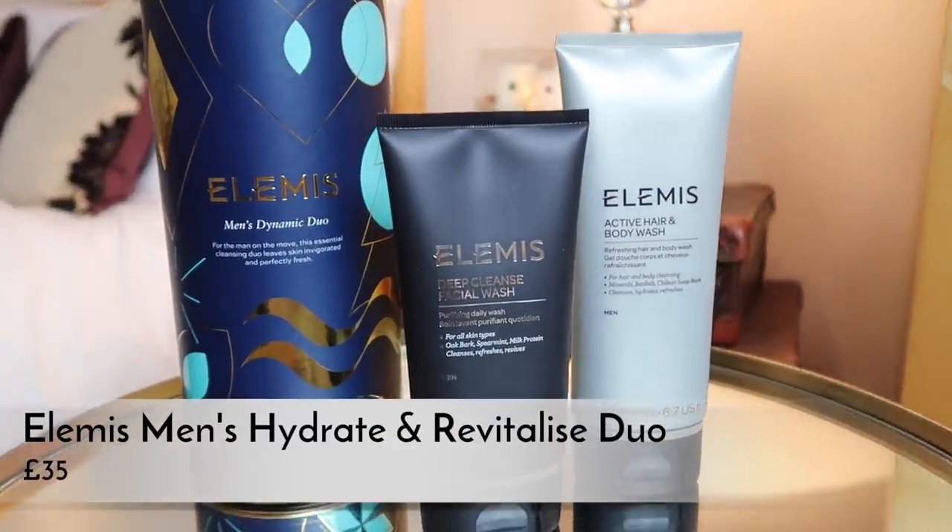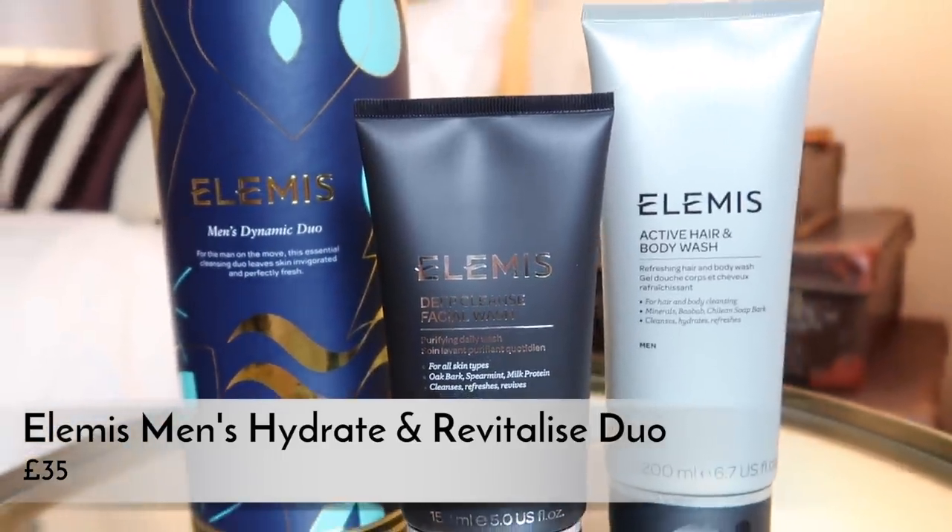My first gifts are grooming and skincare gifts. I've got two favourites this year and both are by Elemis - I really rate Elemis skincare and they do a really good selection of men's products too. The first is this Dynamic Duo set. I like it because it's not super expensive, it's only got two products in it, and they're both full size. You get a face wash and a hair and body wash - a solid gift in a lovely recyclable gift box.